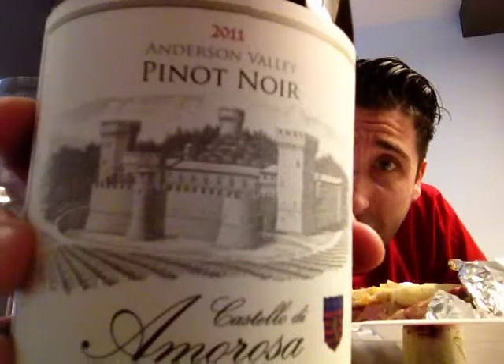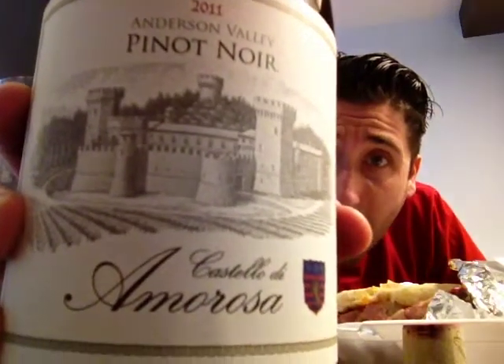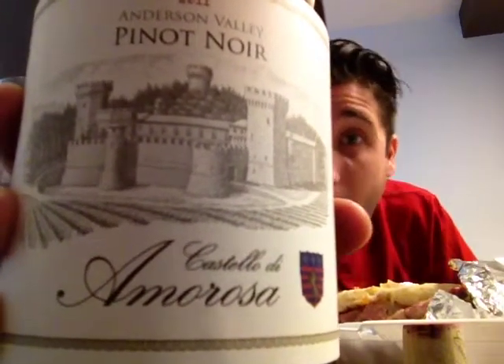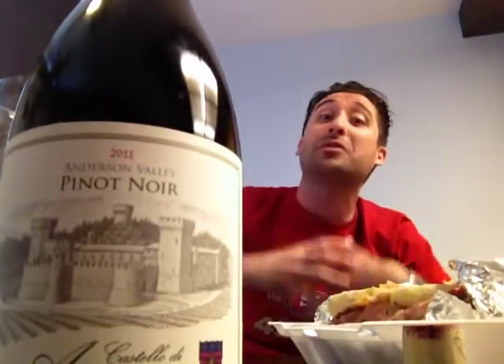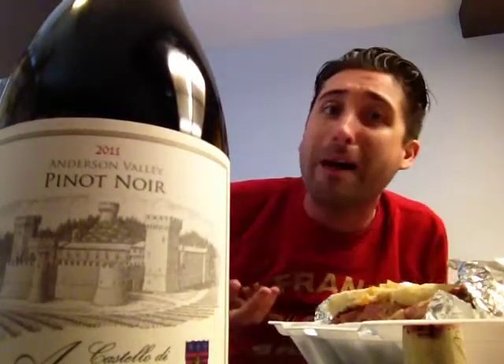This is the 2011 Anderson Valley Pinot Noir from Castello di Omarosa. This is the castle right here that they're making reference to — a winery inside of a castle that was built in the Napa Valley not that long ago. It was built by the same family that runs V. Sатui, another very popular winery in the Napa Valley.